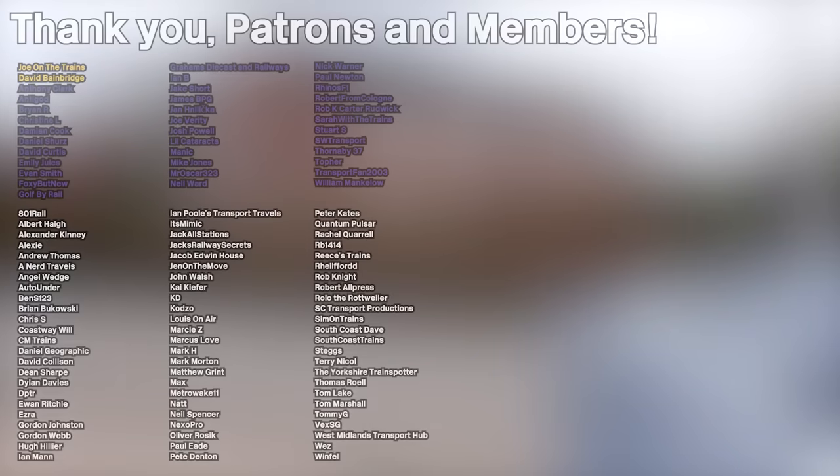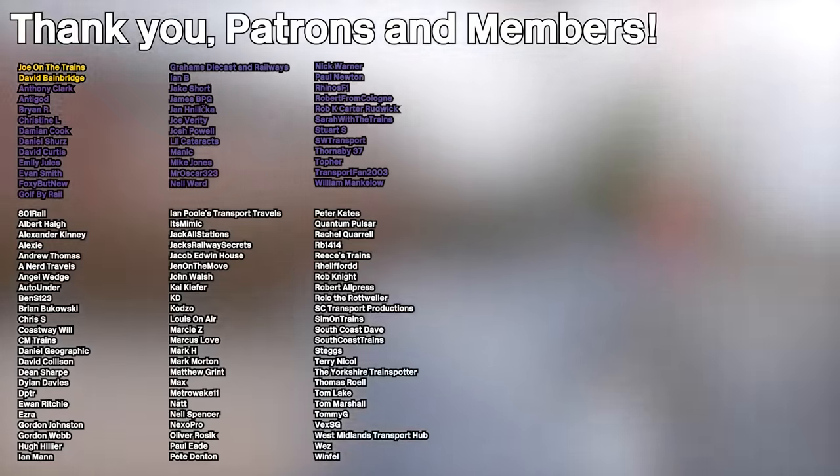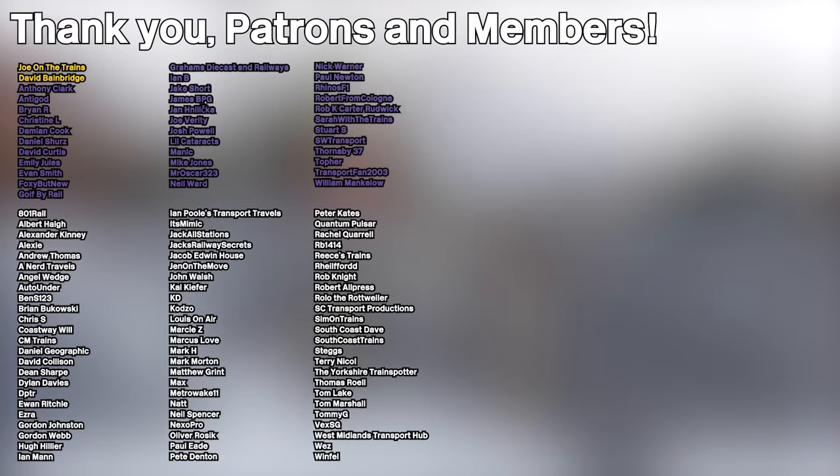Did you enjoy these stations? Yes, it was some very nice scenery. Love the canal walk. Nice to visit places. Unexpected canal walks are the best. Hope you enjoyed, and I'll see you in the next video. Goodbye. And of course a massive shout-out to all my patrons and channel members — thank you all very much for supporting the channel. You're all amazing and brilliant. Love you. Bye.